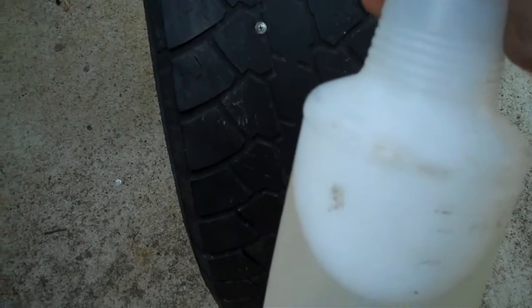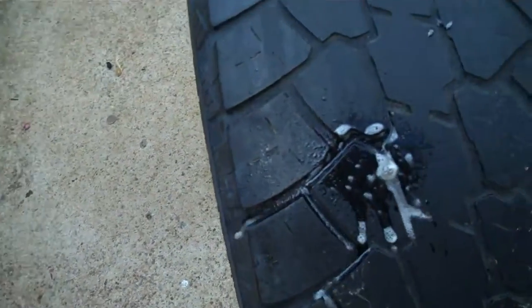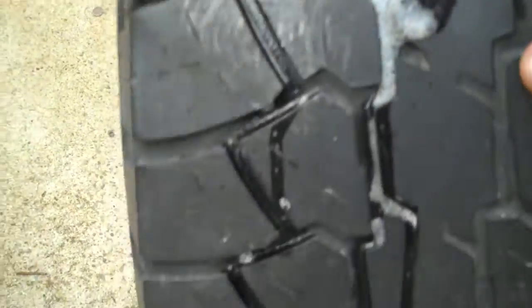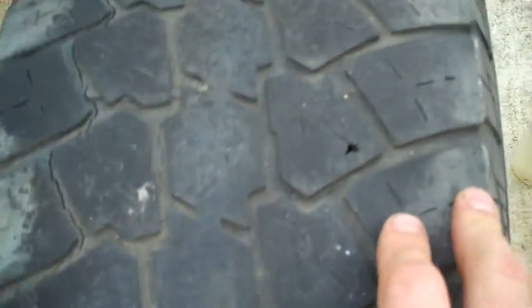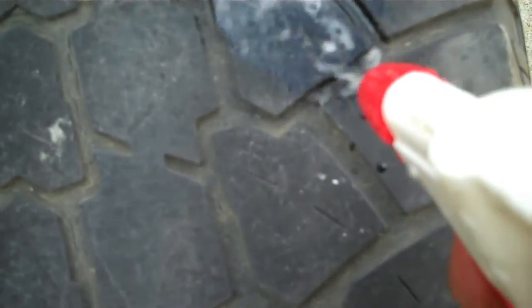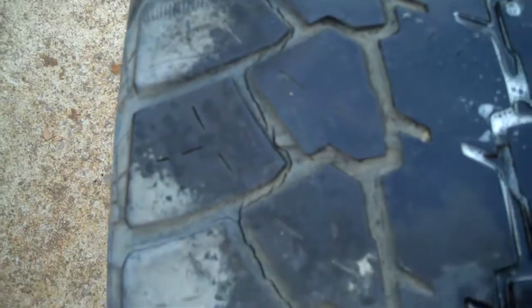Use a plain old spray bottle with water and liquid dishwashing detergent — or bubble bath, long as it makes bubbles. Shake it up, spray it on there. Oh man, we got a leak! Look at that — the bubbles are rolling out. I'll wipe it down a little bit. Yep, we've sprung a leak right there at the screw.